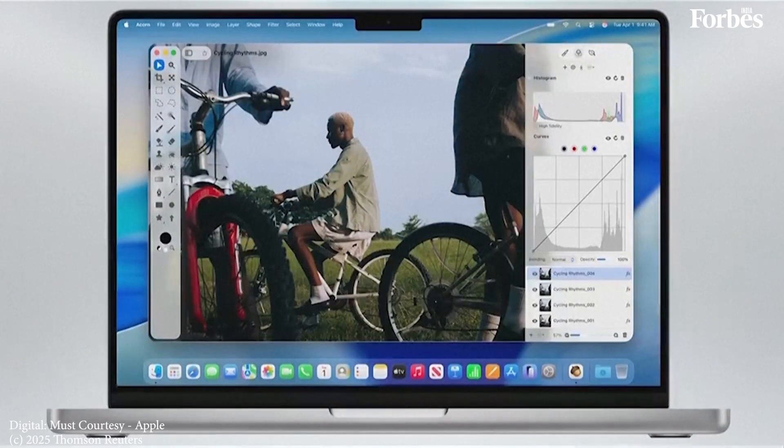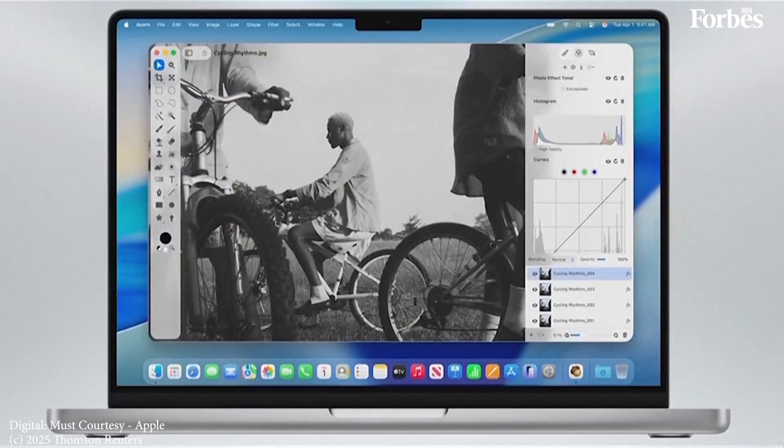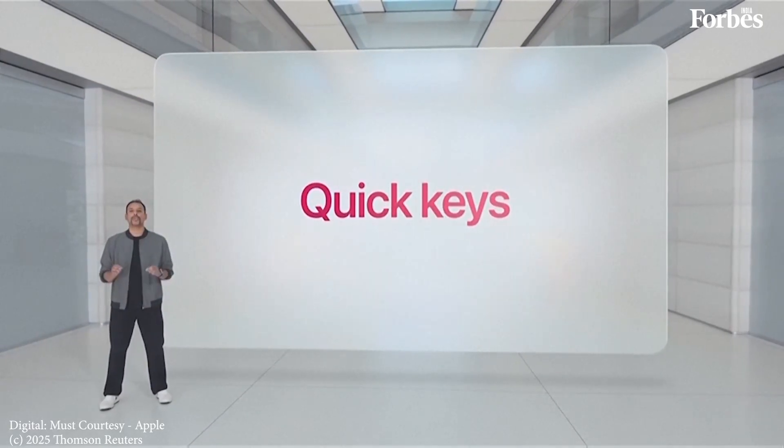Plus, many menu bar items for the app you're in can be accessed right from Spotlight. And for developers, these are surfaced in Spotlight automatically. This is great in a feature-rich app like Acorn. To make taking action in Spotlight even faster, we're introducing QuickKeys.